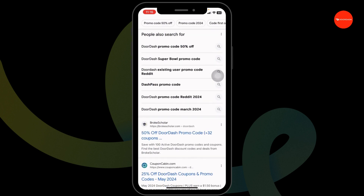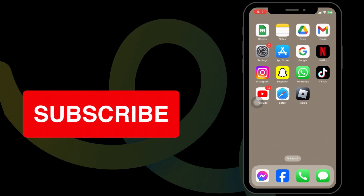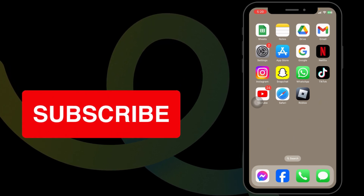This way, you can easily get up to $80 in DoorDash coupon codes. If you guys find this video helpful, don't forget to like, share, and subscribe to our channel. Thank you, see you soon.